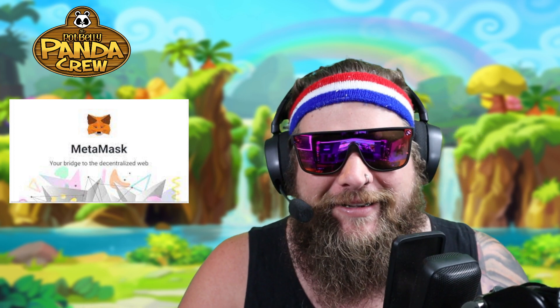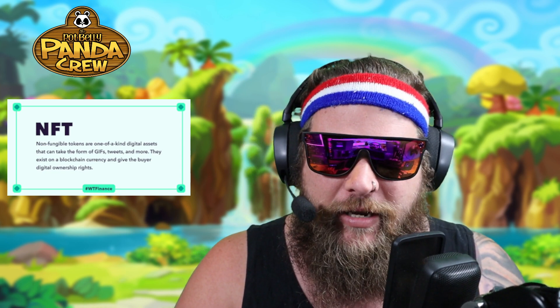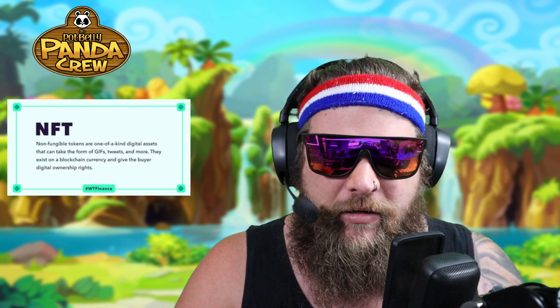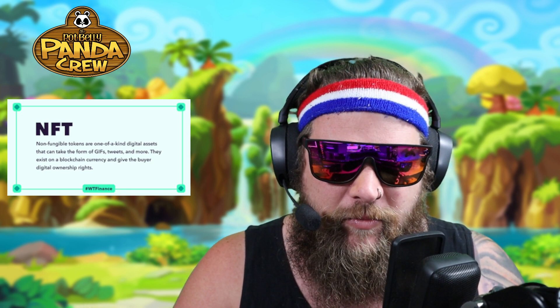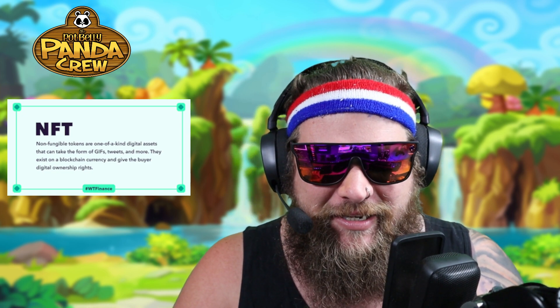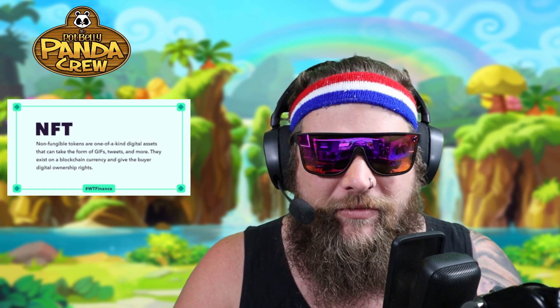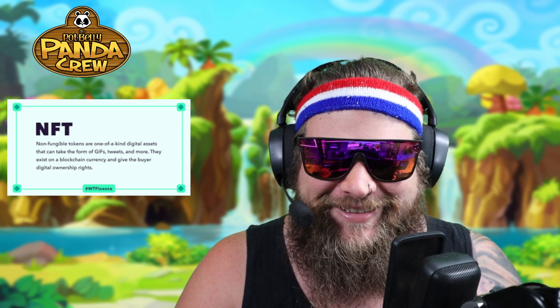Setting up your MetaMask is what we're going to focus on. You might be asking what the main point of MetaMask is — it's where you're going to house all of your NFTs. If you don't know what NFTs are, we are creating NFTs and that's what Potbelly Pandas are, but you should do a little research because we don't want you to just say you know what they are when you don't.